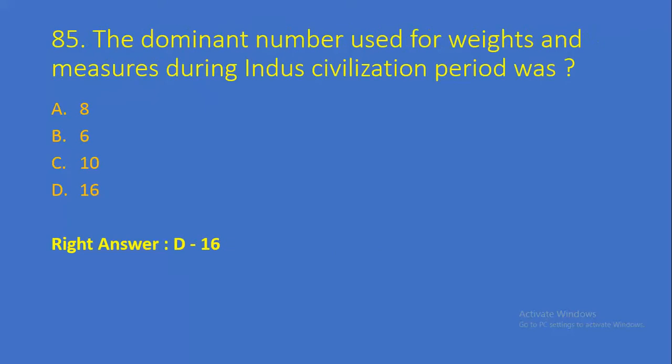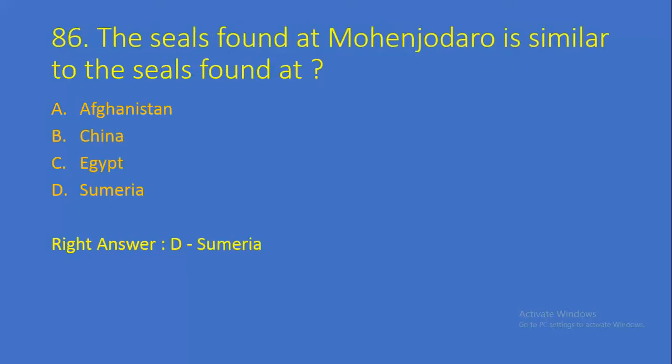Question number 85: The dominant number used for weights and measures during the Indus Valley Civilization period was — Option A: 8, Option B: 6, Option C: 10, Option D: 16. Right answer is Option D, 16. Question number 86: The seals found at Mohenjo-daro are similar to the seals found at — Option A: Afghanistan, Option B: China, Option C: Egypt, Option D: Sumeria. Right answer is Option D, Sumeria.